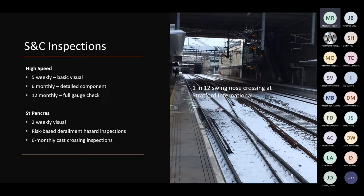We've merged the best bits of French and British thinking to come up with an inspection regime that captures all of the risks we're aware of — comprehensive component level inspection, geometry inspection, and condition-based inspection around the switches and both the fixed and the swing nose crossings.